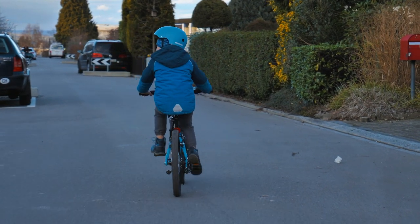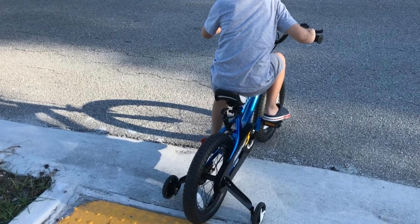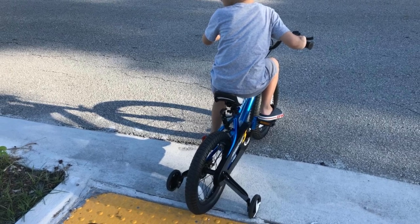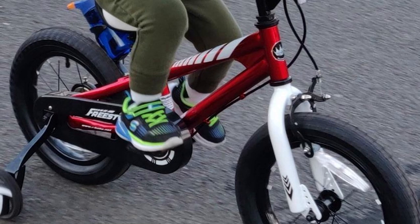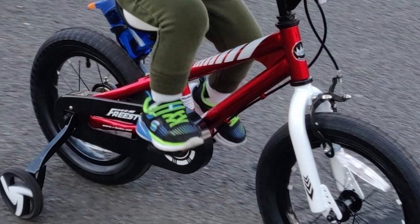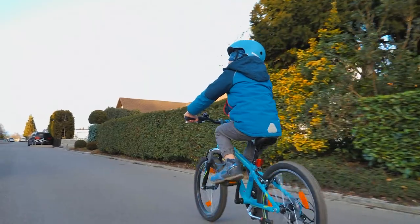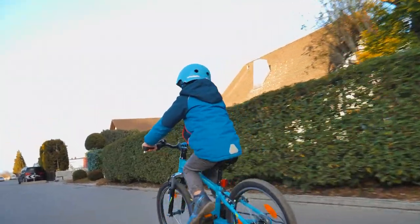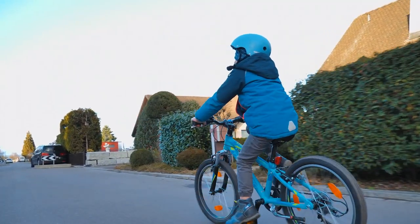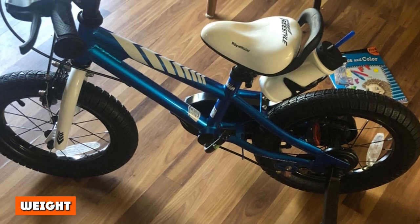Royal Baby's sizing chart states their Freestyle 14-inch is a good fit for kids 37.4 to 47.2 inches tall — a very wide, unrealistic height range. At the saddle's maximum height, our 45-inch-tall five-year-old tester, well within the stated height range, is on solid tiptoes but clearly too big for this small bike.